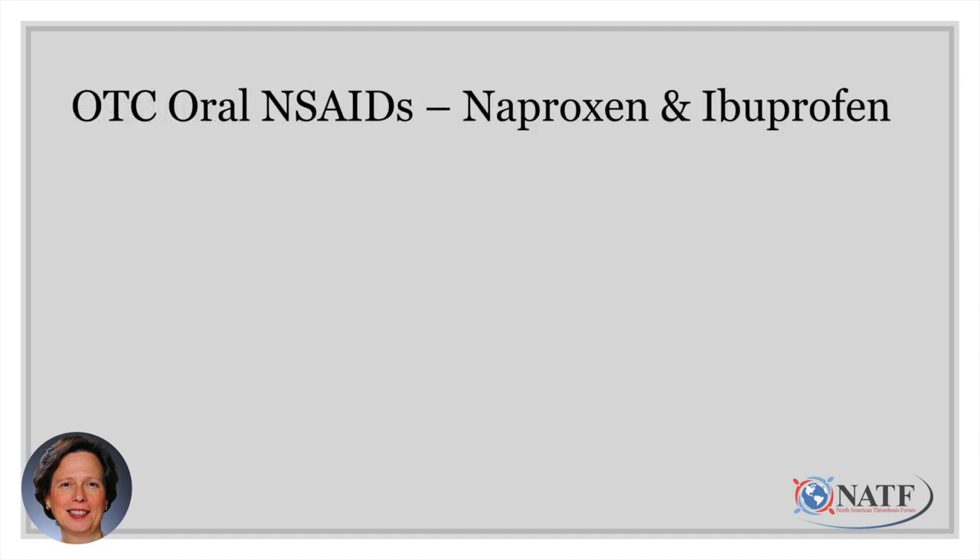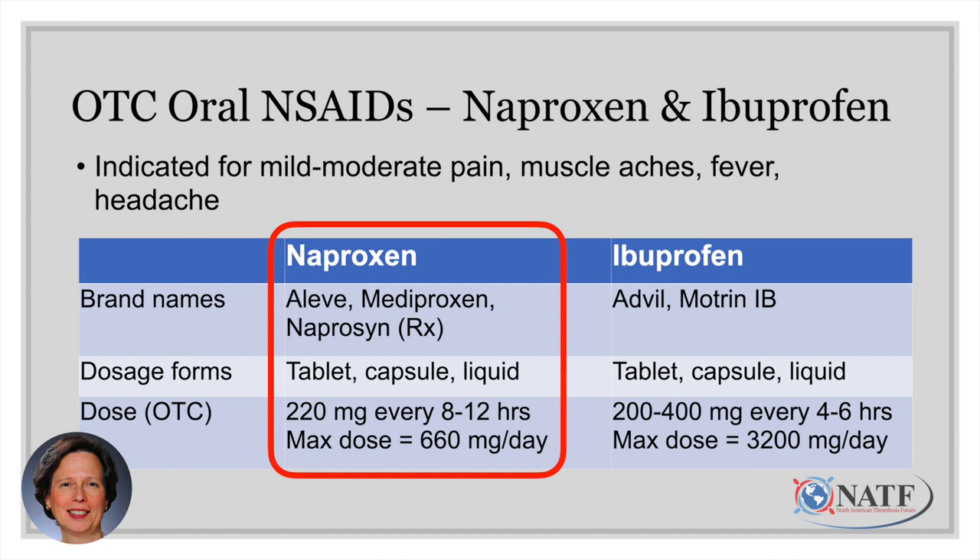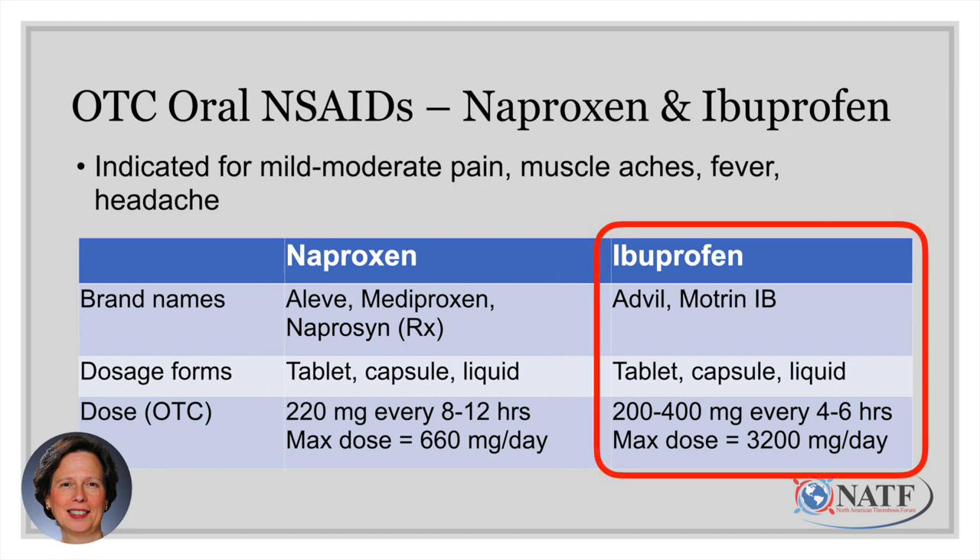The over-the-counter oral NSAIDs are naproxen and ibuprofen, available at your local pharmacy and indicated for mild to moderate pain, muscle aches, fever, and headache. Talk with your prescriber about whether an occasional dose is okay while taking your anticoagulant. Naproxen, also known as Aleve, comes as 220 mg tablets — one tablet every 8 to 12 hours, no more than three tablets a day. Ibuprofen, known as Advil or Motrin IB, is available as tablets, capsules, or liquid, dosed at 200 to 400 milligrams every four to six hours. Again, talk with your doctor about whether an occasional dose is safe for you.